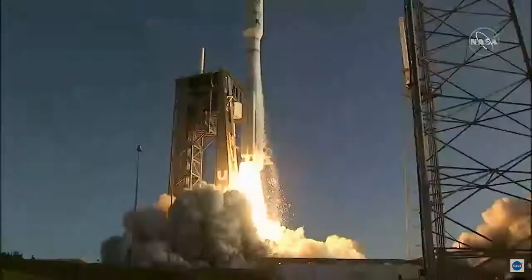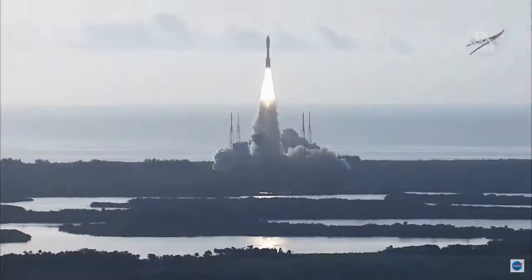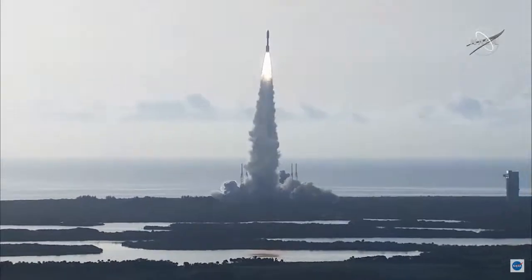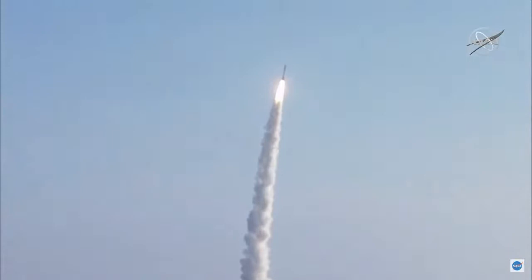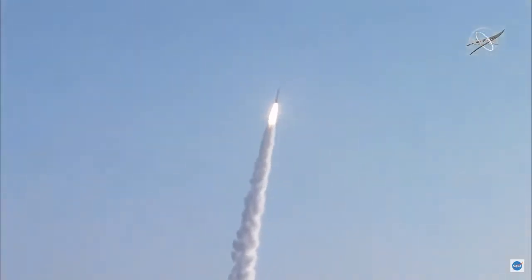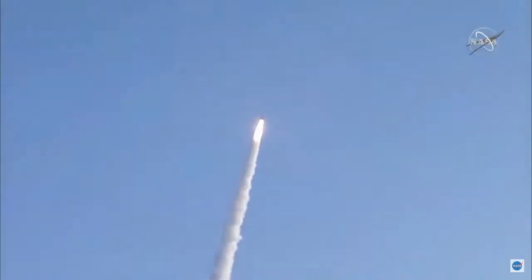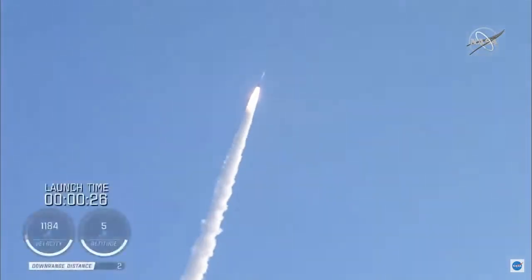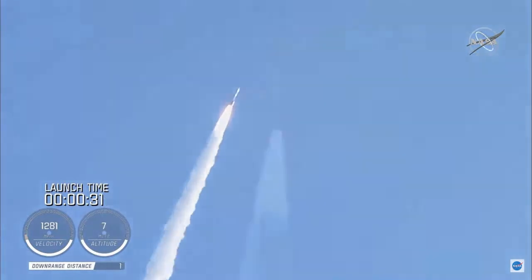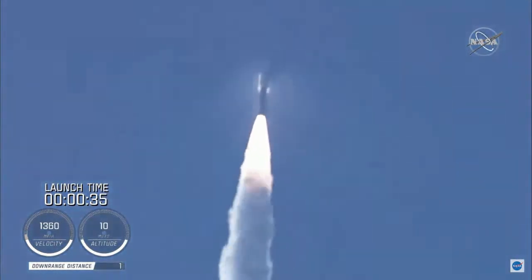And liftoff! As the countdown to Mars continues, the perseverance of humanity launching the next generation of robotic explorers to the red planet. Atlas V has gone to closed loop control. Coming up on 30 seconds into flight, the RD-180 is throttling down as expected. Engine response looks good. Mach 1 — Atlas 5 is now supersonic.